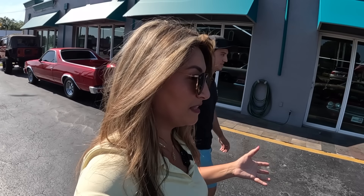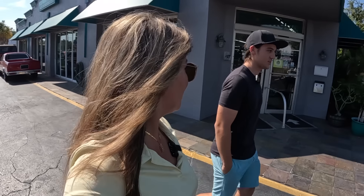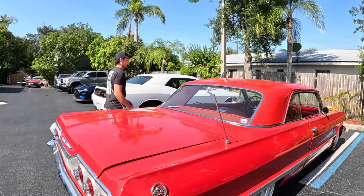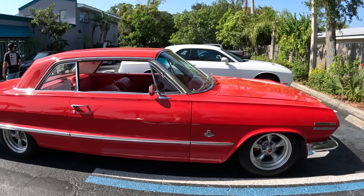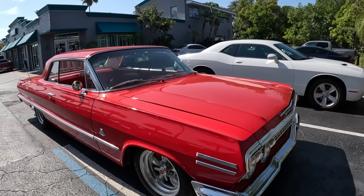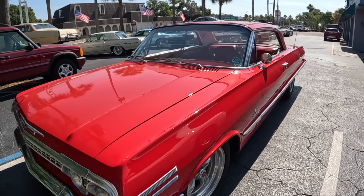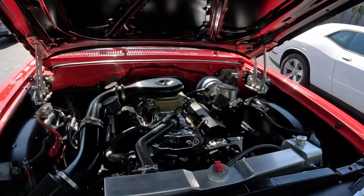Moving to the Impalas — the big cars. There's a beautiful red Impala getting cleaned up as we pulled in; it's heading to the exhaust shop for a little muffler work. Justin runs inside to grab the keys. He comes back and reveals it's a 383 stroker.